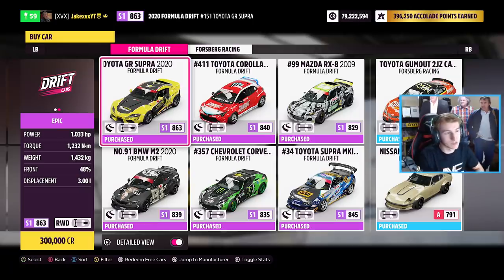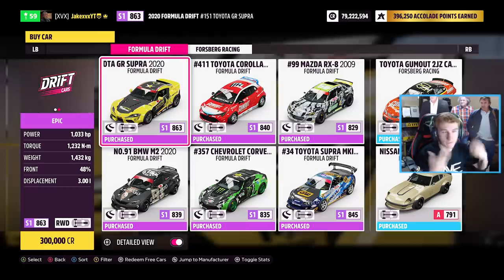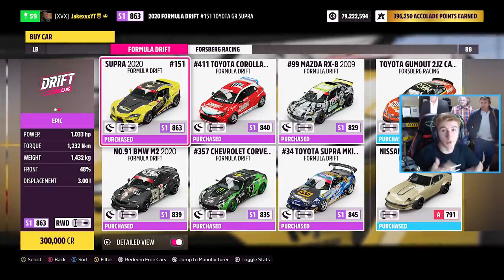If we look at the car pass menu we'll see the eight Formula Drift cars. These are already known about: the Toyota GR Supra, the Toyota Corolla, the Toyota NASCAR-type car, the Mark 4 Supra, the M2 Formula Drift which is my favourite, the Chevrolet Corvette, the Mazda RX8, and the Nissan Forsberg Racing Gold Leader. If you have the car pass these are cars you can all drive now — this first week instead of one car we've got eight.